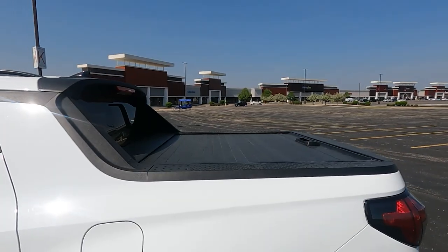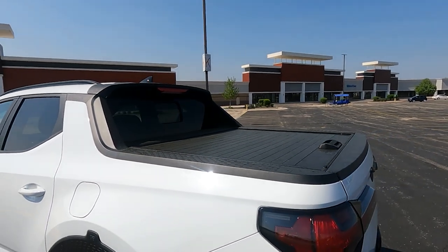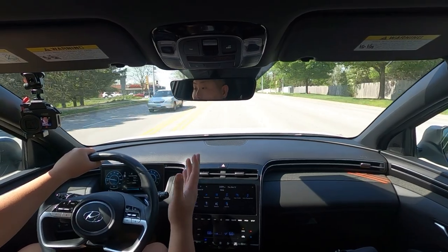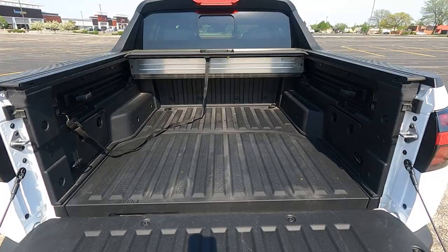Let me tell you about the Santa Cruz and how it drives. The bed is smaller than a mid-size and obviously a full-size truck, because this is considered a compact truck. In terms of length it's about four feet three inches — not quite four and a half, because the Ford Maverick is about four and a half. It's also smaller than the Honda Ridgeline, which has a five-foot bed.